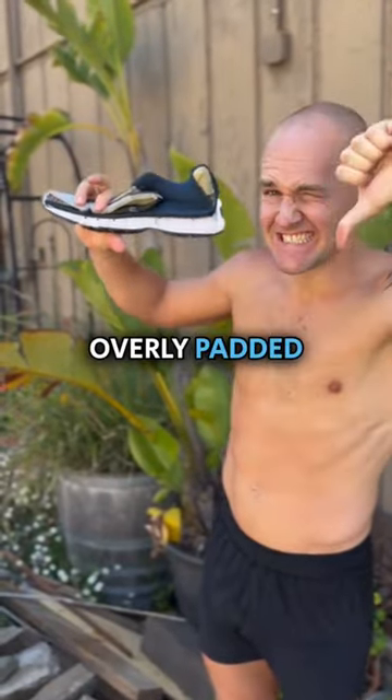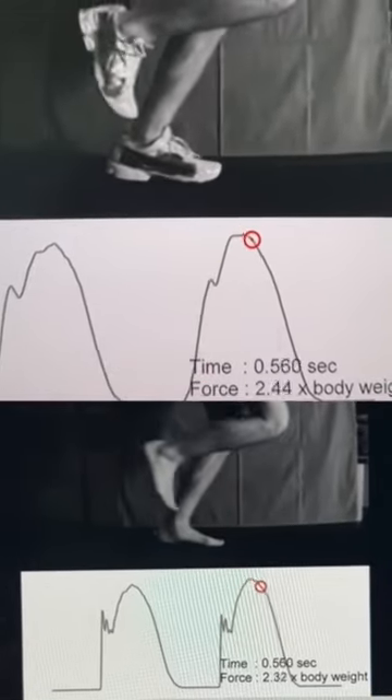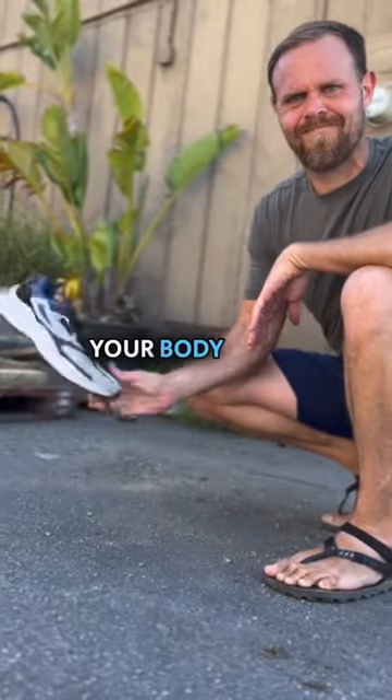These thick, overly padded shoes encourage heel striking. And while the padding does buffer some of the impact, the rate of loading is still too fast. The more padding you have, the less you can feel the ground and the more disoriented your body feels.